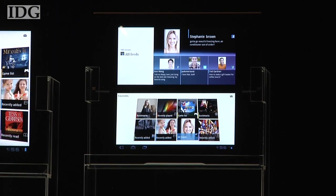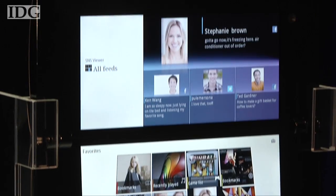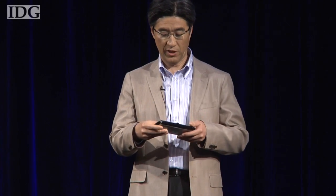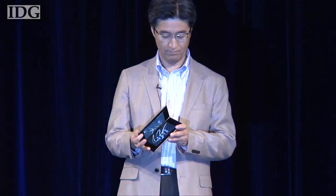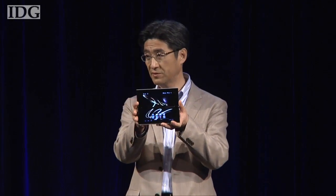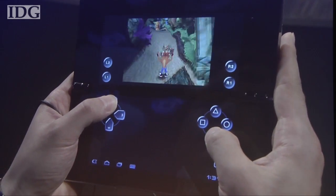The S2 is a folding device equipped with dual 5.5-inch screens and it's small enough to fit in the inside pocket of a jacket, as Sony executive Kunimasa Suzuki demonstrated on Tuesday. The S2 will be PlayStation certified, which means it will be able to run a new generation of Android-based software from Sony. When gaming, the top screen will show the game and the bottom screen will have touch-sensitive controls.